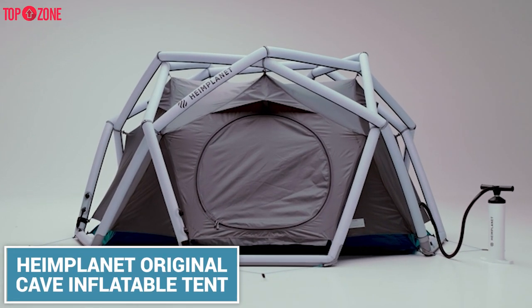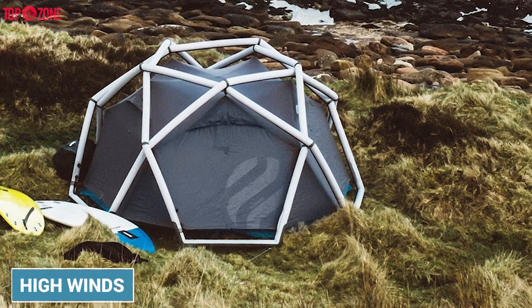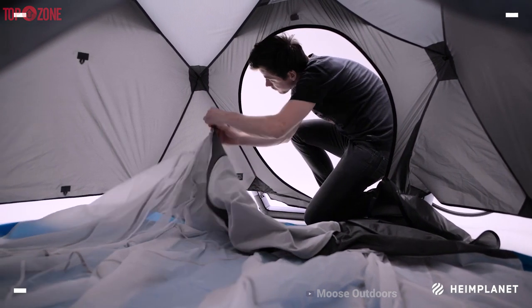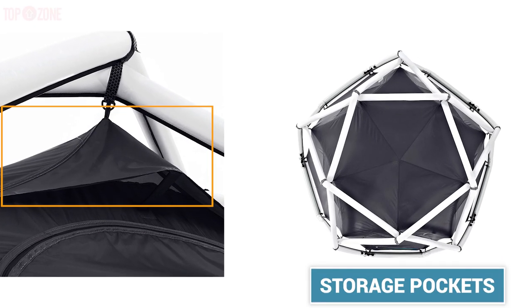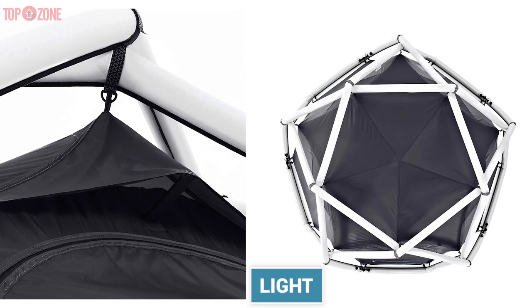The Haimplant Original 2-3 Person Tent is a very sturdy tent that can withstand high winds. It is a 2-3 person tent but is more suited for two people, as that will provide you a bit of room for storing your gear. It has a small storage pocket and is super small, light, and compact enough to fit in your backpack.